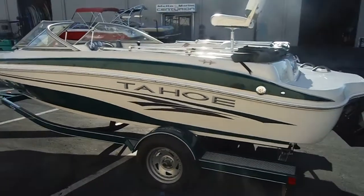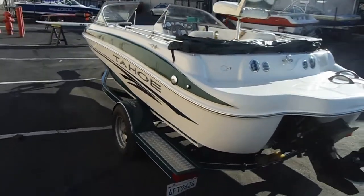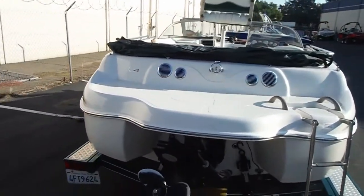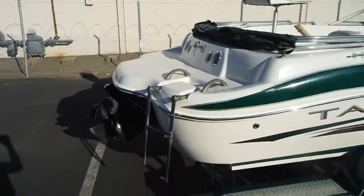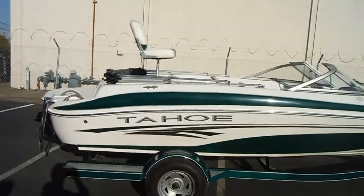This boat has a really nice big swim platform, a place that you could tie a tube off of the back for your towables, and wonderful grab handles to pull yourself up onto the boat and the swim ladder. Great boat in good condition.